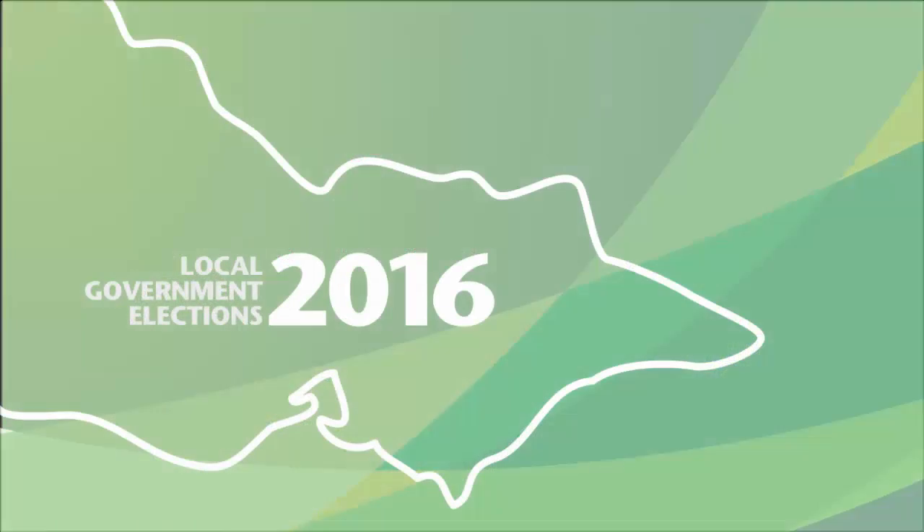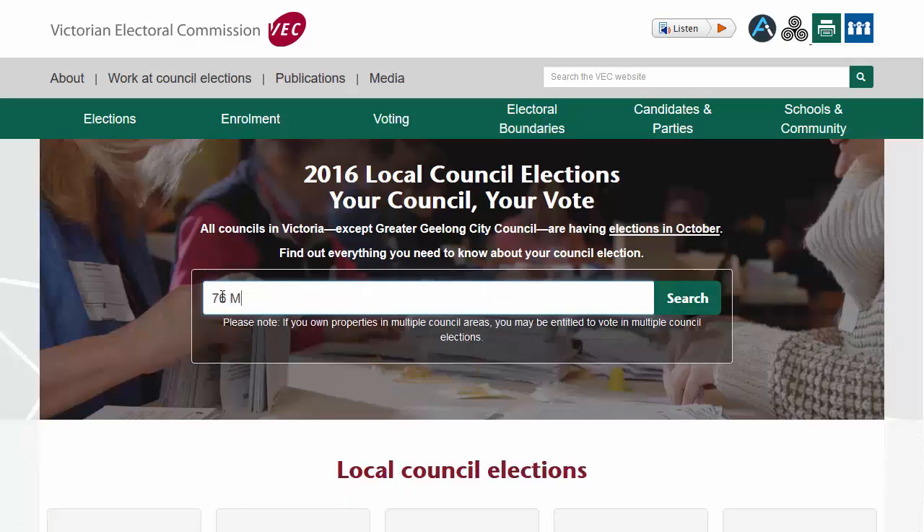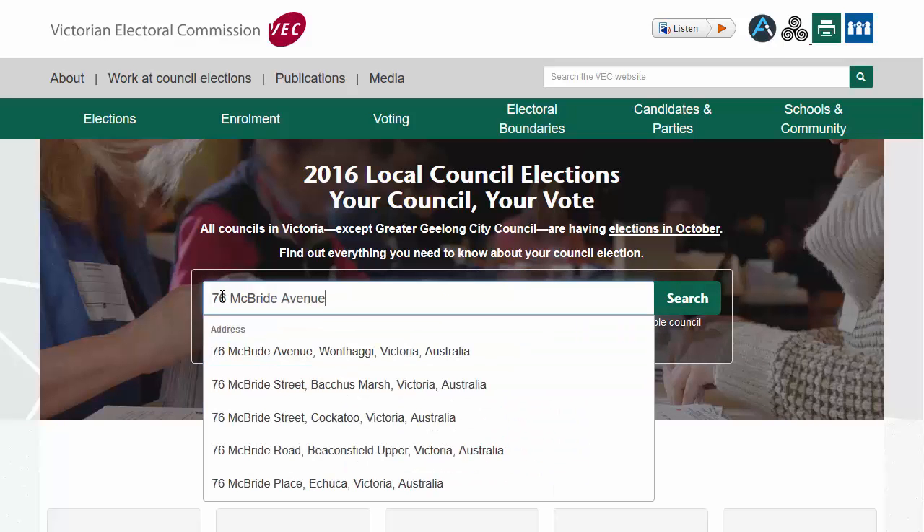If you receive a rates notice or you haven't moved since the last state election, then don't worry. Your enrolment details will be current and you'll get your ballot information in the mail. But if you've moved or turned 18 since the last state election, then you should check your enrolment. The Victorian Electoral Commission, or the VEC, have made it super easy for you. You can either call them on 1300 805 478 or go to the VEC website at vec.vic.gov.au. There's a box right in the middle of the homepage where you can type in your address and it will automatically take you to the page just on the Bass Coast election.